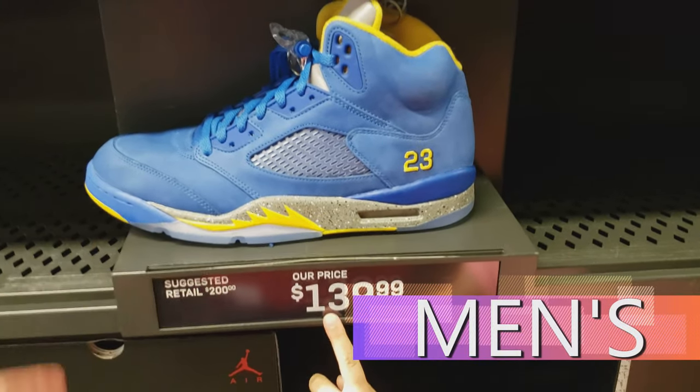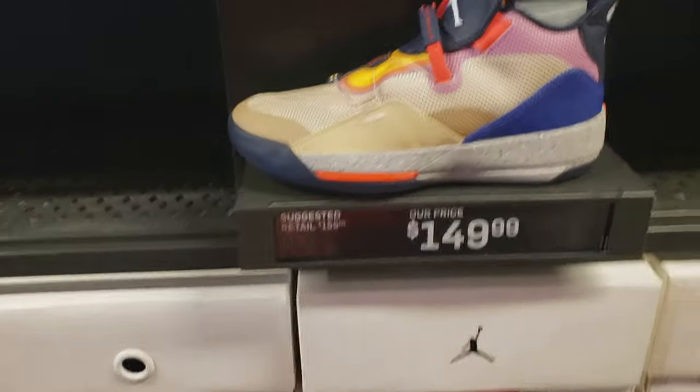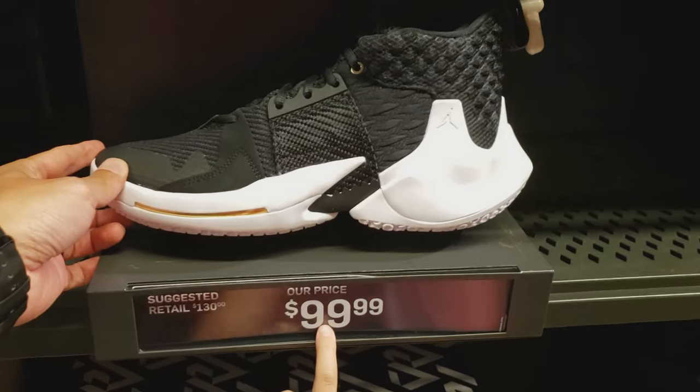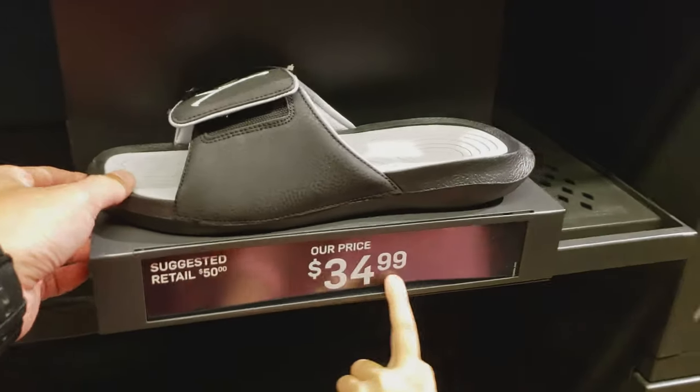Got the Laney 5s here for $140 in a range of sizes — that's a lot of money, but it should be 30% off. Everything in this store. Jordan 33 for $150. Got some slides here for $35 — the Hydro 6.